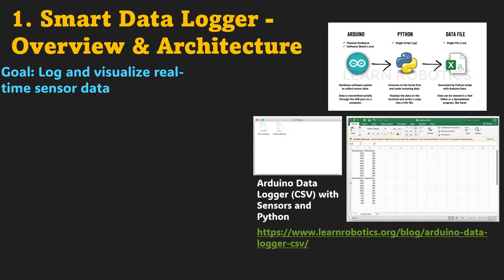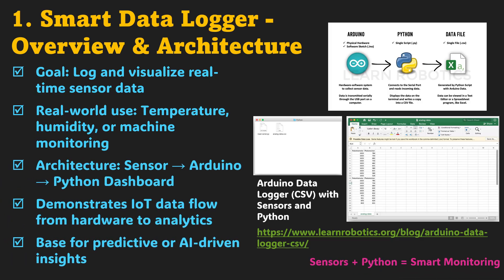Our first project is where everything begins: the smart data logger. Think of it as the nervous system of any modern setup. You'll collect temperature, humidity, or machine data using Arduino and visualize it live in Python. The architecture is clean — sensor to Arduino to Python dashboard — exactly how real IoT systems are built. You'll see how raw signals transform into insights that industries use daily for environment tracking, equipment monitoring, or production metrics.